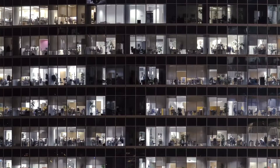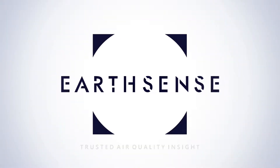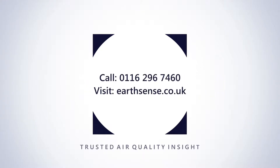By delivering this data to the people and organisations who can make a real difference, MapAir is playing a vital role in cleaning the air we breathe. To find out how MapAir can help you tackle air pollution, call now on 0116 296 7460 or visit earthsense.co.uk.